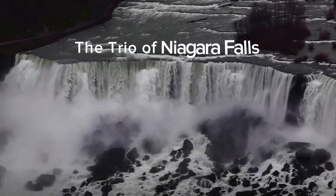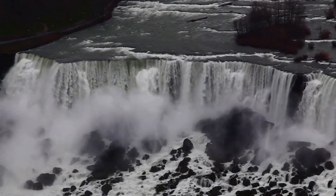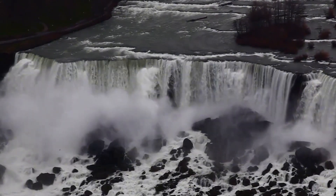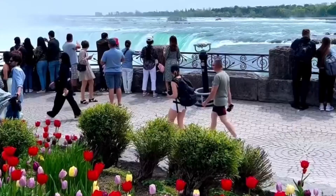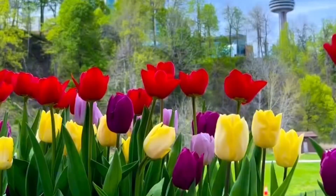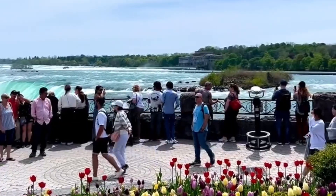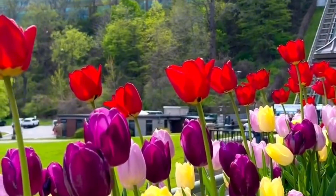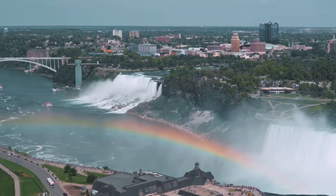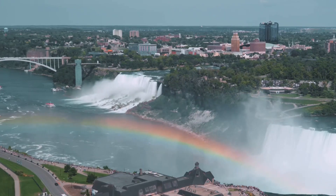Did you know that Niagara Falls is not just one, but a trio of waterfalls? This majestic wonder of nature consists of three distinct waterfalls, each with its unique features and characteristics. Let's start with Horseshoe Falls, the largest of the three. Named for its distinctive curved shape, Horseshoe Falls is responsible for a whopping 90% of the Niagara River's flow. Straddling the border between the United States and Canada, its thunderous roar and the mist that rises from its powerful cascade create an awe-inspiring spectacle that leaves one feeling humbled and amazed.